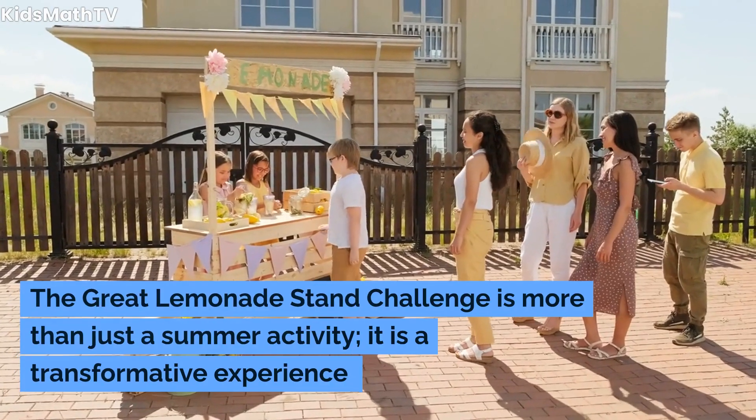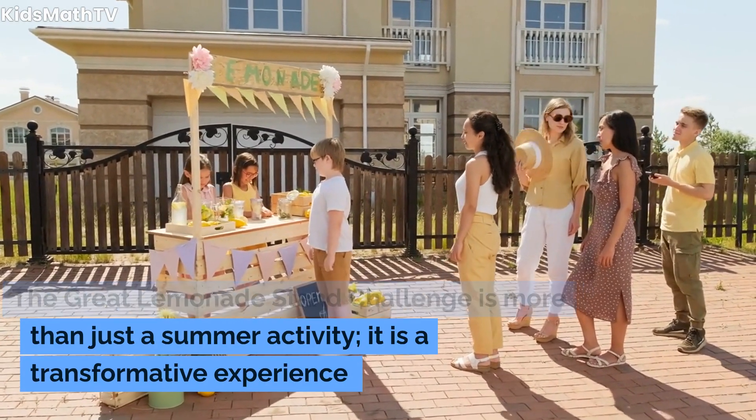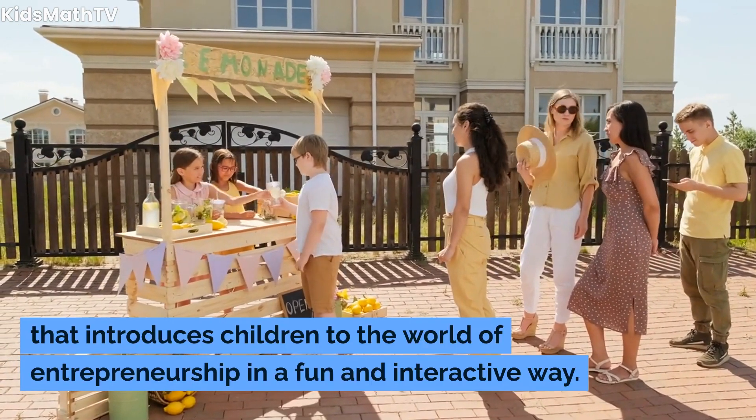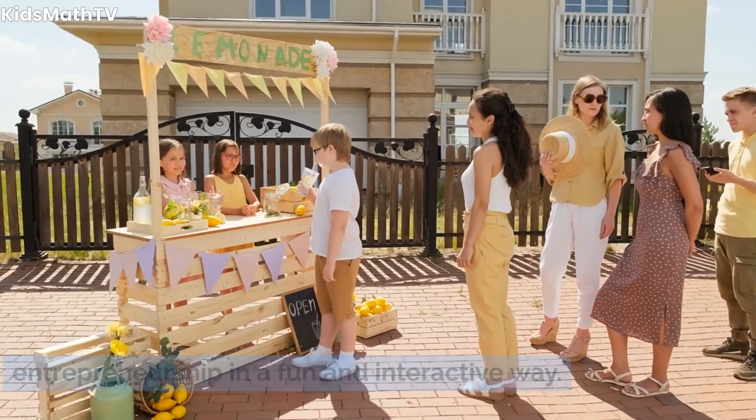The Great Lemonade Stand Challenge is more than just a summer activity. It is a transformative experience that introduces children to the world of entrepreneurship in a fun and interactive way.